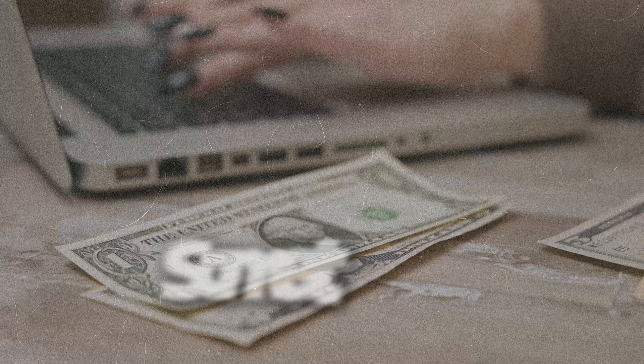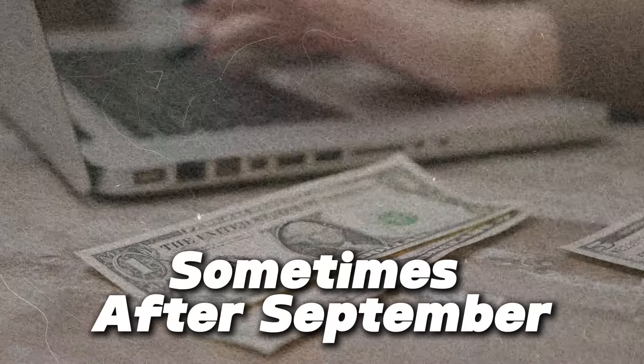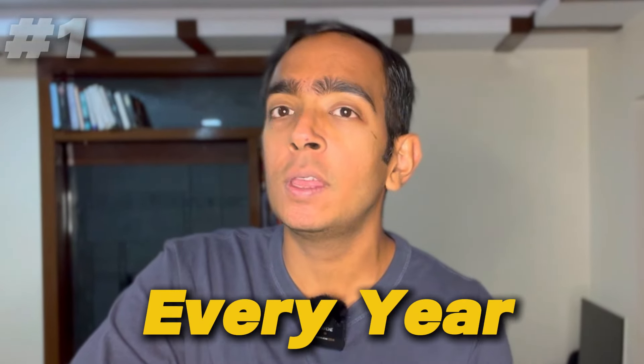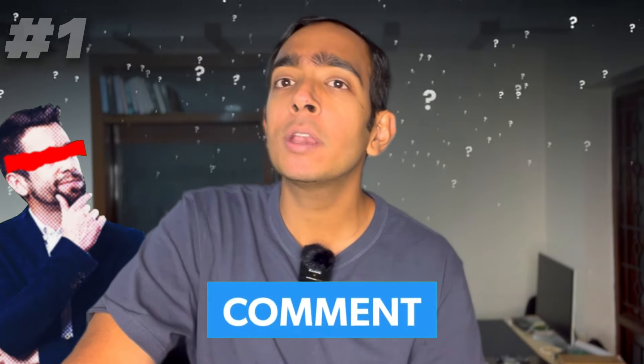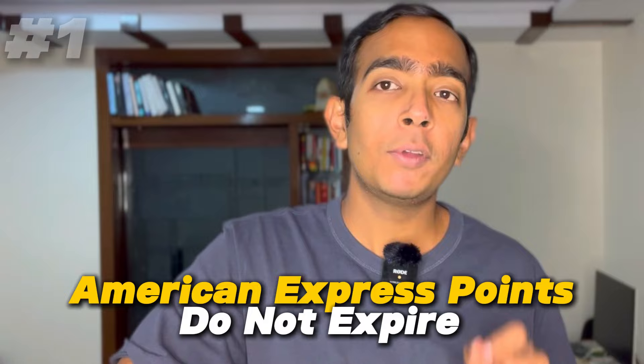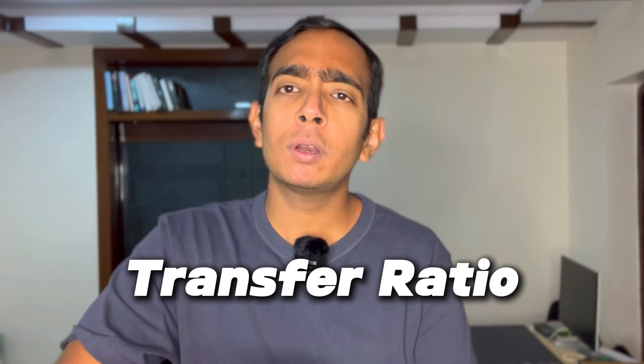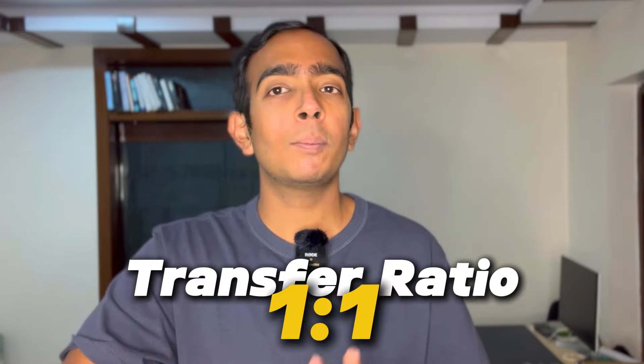A lot of times, sometimes after September every year, American Express and Marriott come up with an offer wherein they give you a 30% bonus on transfers. Don't keep your hopes too high because this does not happen every year. If you know when this offer came previously, comment and tell me. American Express points do not expire, so you can wait for this offer if there is no urgency. The one-to-one transfer ratio is also not a bad ratio.